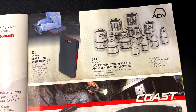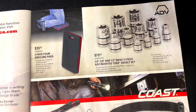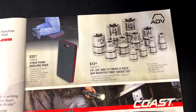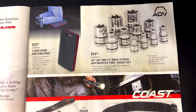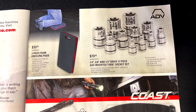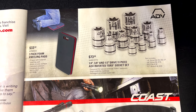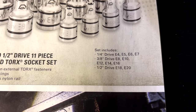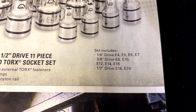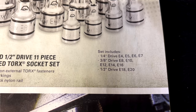The three-pack foam kneeling pads are $33.32 — handy if you get sore knees or want to prevent them. They also have the quarter, three-eighths, and half-inch drive 11-piece 80V inverted Torx socket set for $73.50. Sizes run quarter-inch drive E4 through E7, three-eighths drive E8 through E16, and half-inch drive E18 and E20.